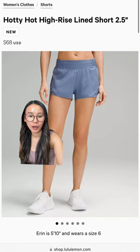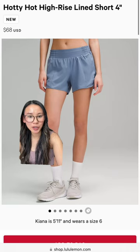However, the photo's not working. More Oasis Blue — we have the Hotty Hot shorts, also in the 4 inch, and in the Align short.